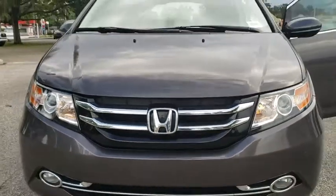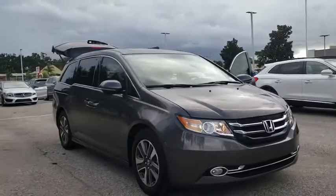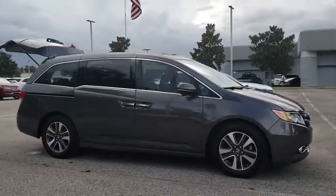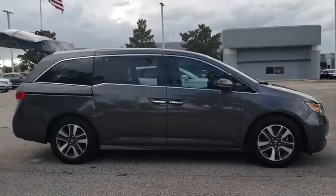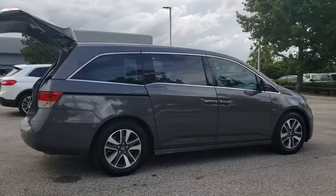The 2016 Honda Odyssey. The Honda Odyssey is a showcase of distinguished style, captivating technology, and advanced safety features. A must for all families. This vehicle has less than 35,000 miles. Here are some of this vehicle's great options.